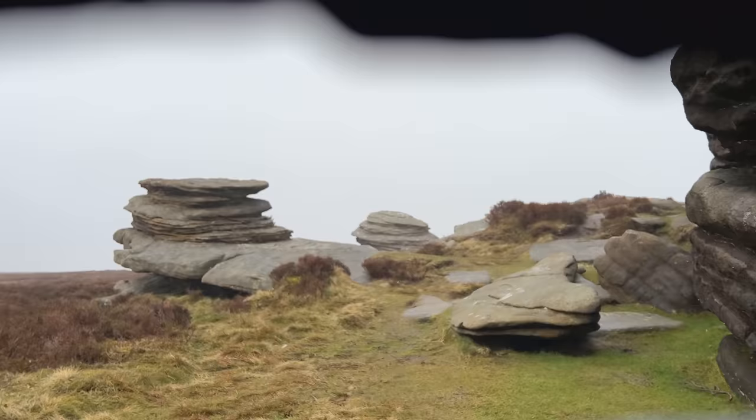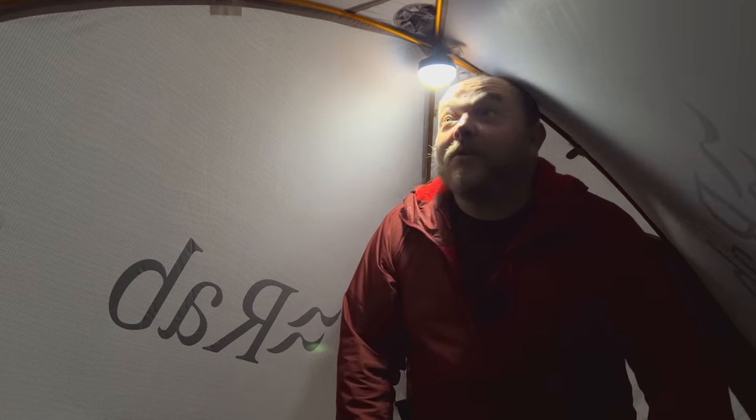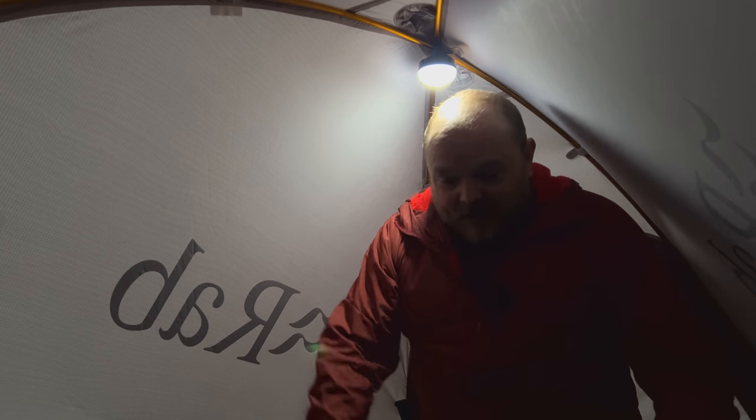Acres of room in here — look at the headroom. I'm well impressed by how much space I've got in here. I could pretty much do whatever I want. I'm kneeling up there, I could get changed, I can pack my bag. There's so much more room than my other backpacking tents.